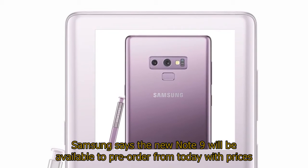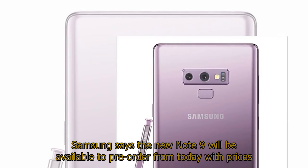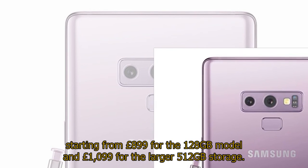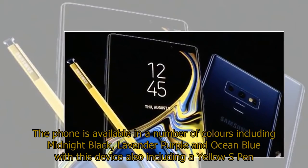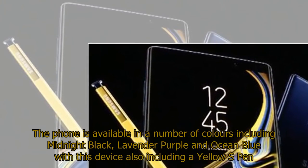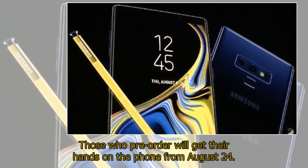Samsung says the new Note 9 will be available to pre-order from today, with prices starting from £899 for the 128GB model and £1,099 for the larger 512GB storage. The phone is available in a number of colors including midnight black, lavender purple, and ocean blue, with this device also including a yellow S Pen. Those who pre-order will get their hands on the phone from August 24.